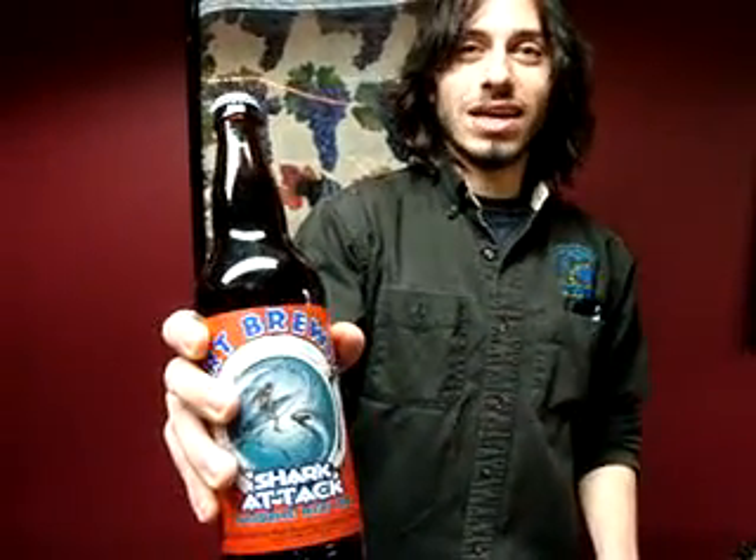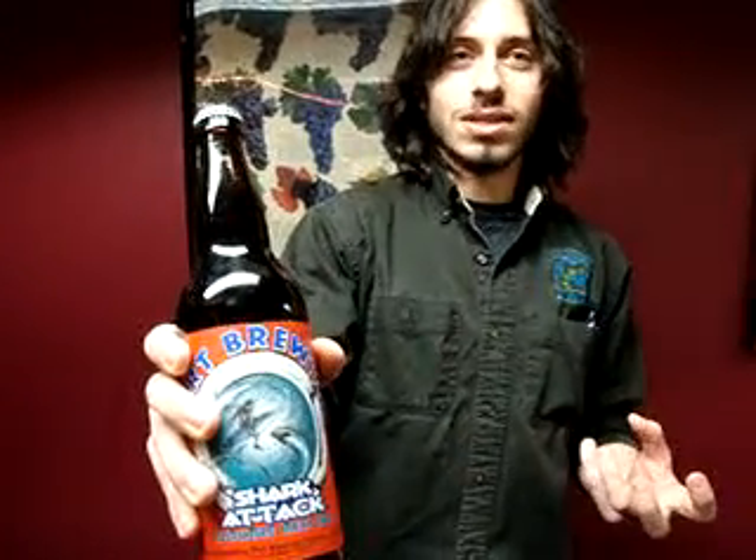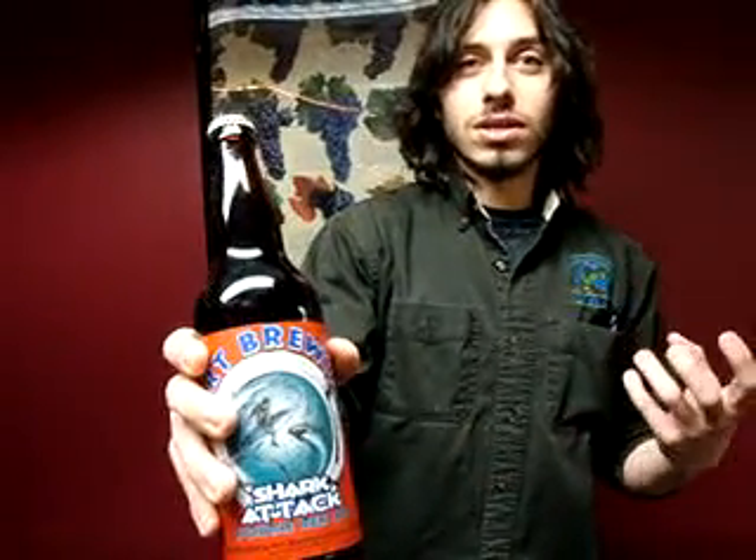Next up is the Port Brewing Shocker Tax, a double red ale, and it's amazing — nice minty nose to it, a lot of flowers on the palate. It's fantastic, really good. Great for the summer. Come in and talk to us about it.